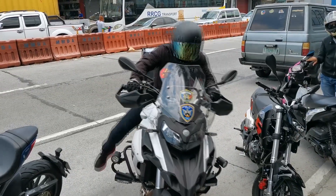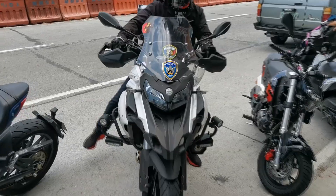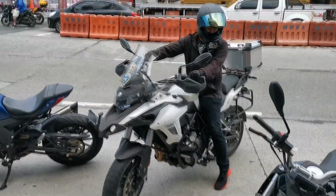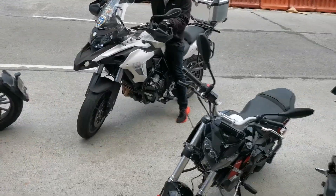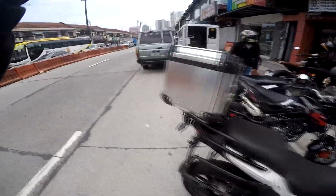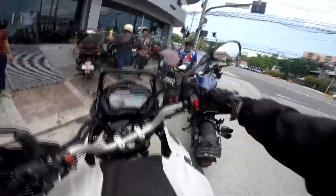So this is the Nance at the Arcacia, the Benelli TRK 502 adventure bike. Yon Zap Guys vlog takeover — we're heading to test this beautiful Benelli TRK 502 adventure bike. So test natin.